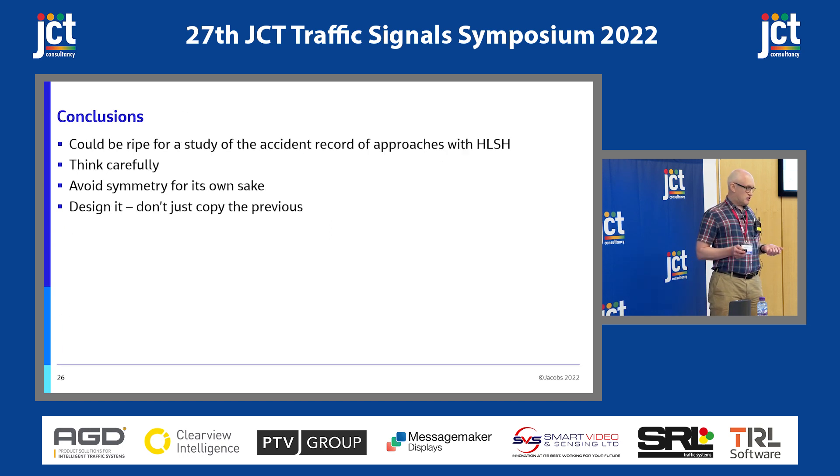My conclusions are: I think it's ripe for a study. You'd have to be careful comparing approaches — multiple lanes with or without high-level signal heads. Try and avoid symmetry for its own sake and design it. Don't just copy the previous design. If you're refurbishing and there are some high-level signal heads there, do you need them? Thank you.